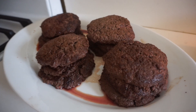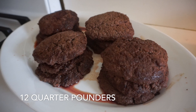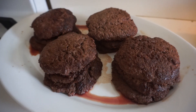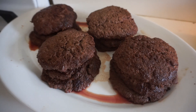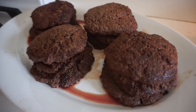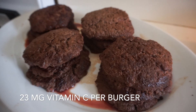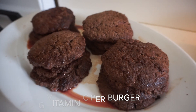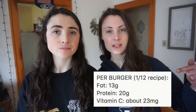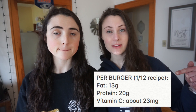This recipe makes about 12 quarter-pounders. While they're certainly not the prettiest, they are absolutely packed with nutrients — and one of those nutrients is vitamin C. Each quarter-pounder has about 23 milligrams of vitamin C in a single patty, so if you have four of these, that's nearly 100 milligrams of vitamin C.